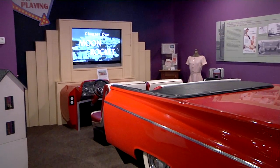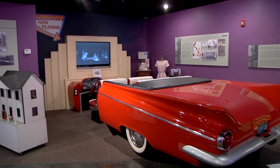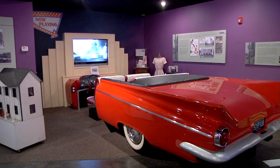Whether people are interested in learning about prehistoric times or the not-so-long-ago days in the 1950s when convertibles and drive-in movies were popular, the Behringer Crawford Museum is a fun and informative place to visit.